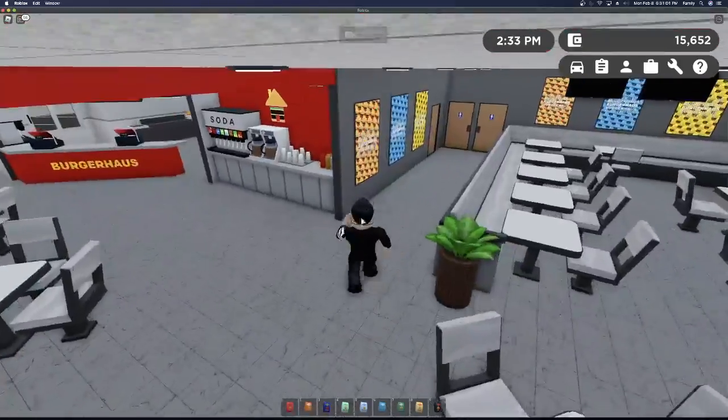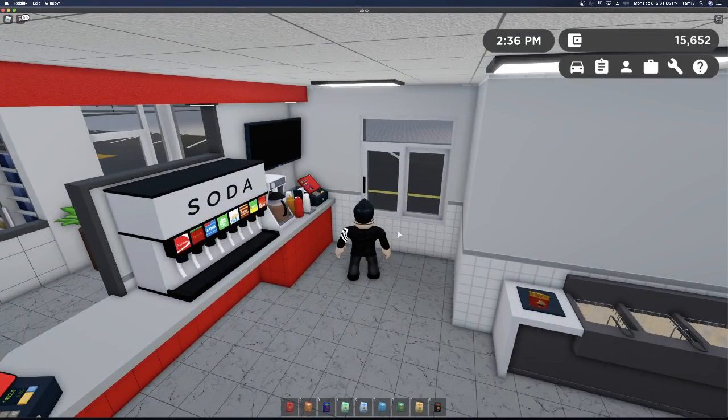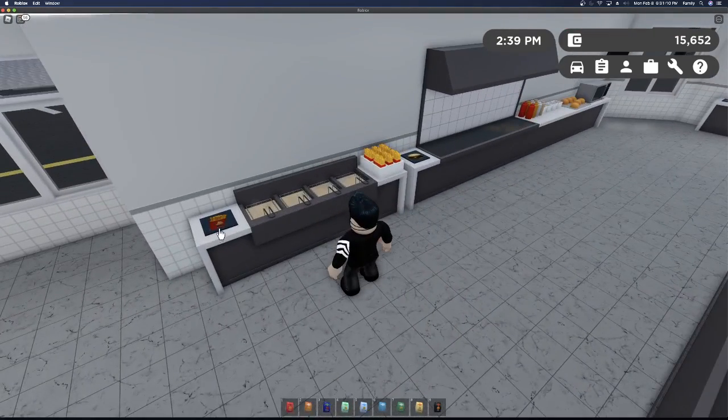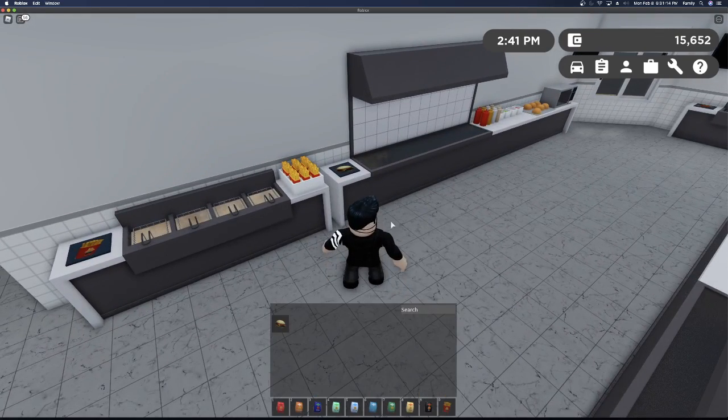They redone this area. I can actually now open these windows — though it looks like it's bugged, so I guess they're going to fix that. I guess they'll have the sandwiches. The sandwiches are the same.